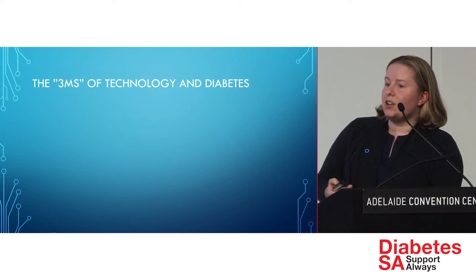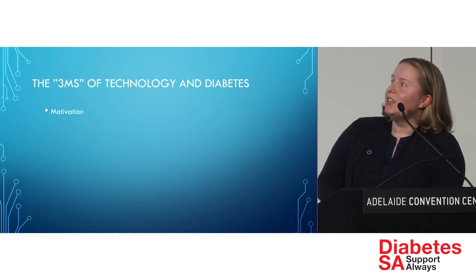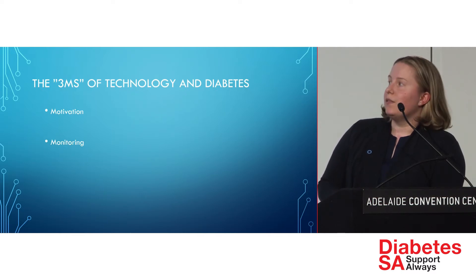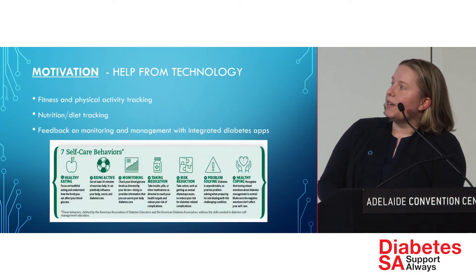I've separated technology and type 2 diabetes into the three Ms for ease of presentation. Technology can offer tools for motivation, monitoring in terms of blood sugar monitoring, and management. We'll look at motivation first.